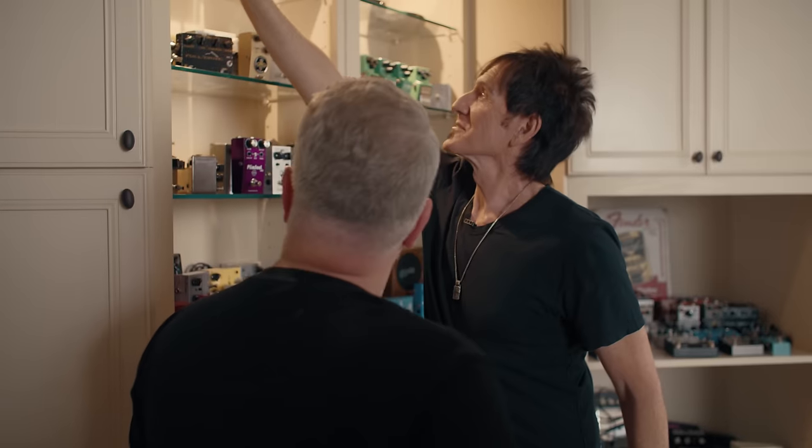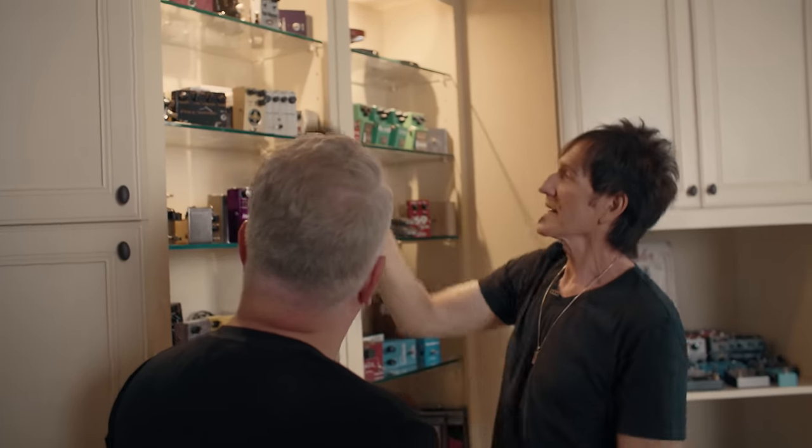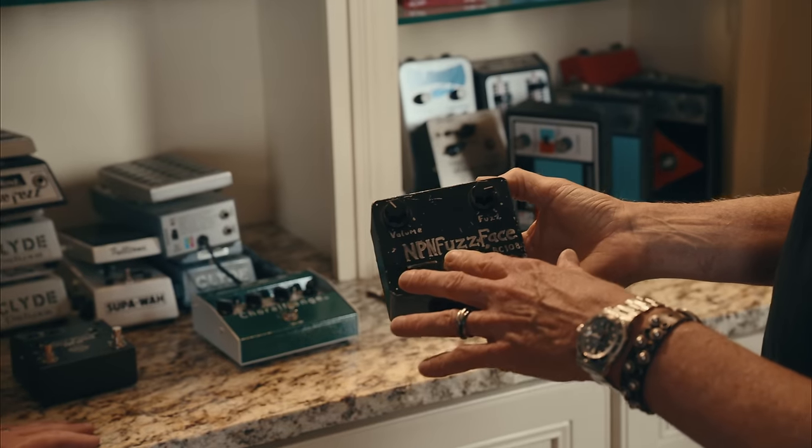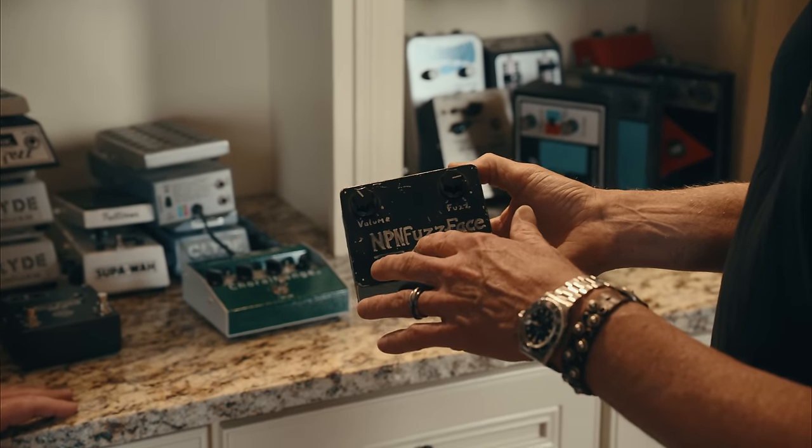One of my limitations is I'm self-taught. I'm pretty good at what I do, but there are things I can't do. And what Brad brings to the table — what really attracted me — was the ability to work with somebody and come up with things that I couldn't do. This is the very first pedal I ever made, really. I didn't have a name, I didn't have Fulltone yet, but I knew I wanted to make fuzzes.